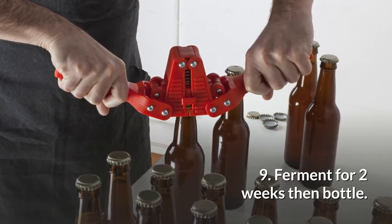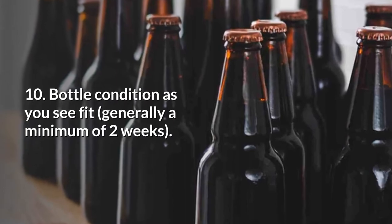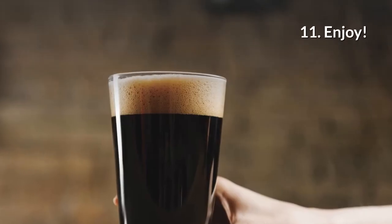Nine, ferment for two weeks then bottle. Ten, bottle condition as you see fit, generally a minimum of two weeks. Eleven, enjoy.